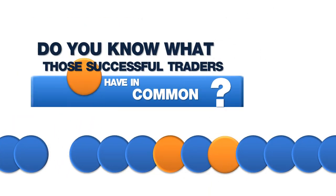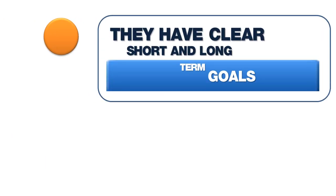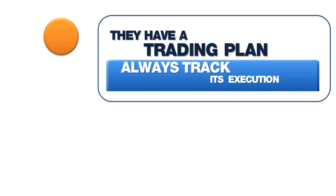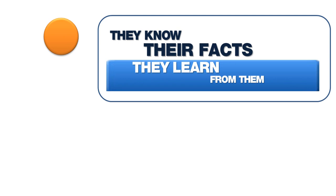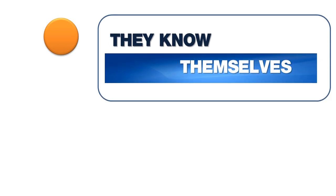But do you know what those successful traders have in common? They perfectly know their own key figures. They have clear short and long-term goals. They have a trading plan, try to stick to it, and always track its execution. They learn from it. They always know when and why they made or lost money. They adapt to their circumstances.